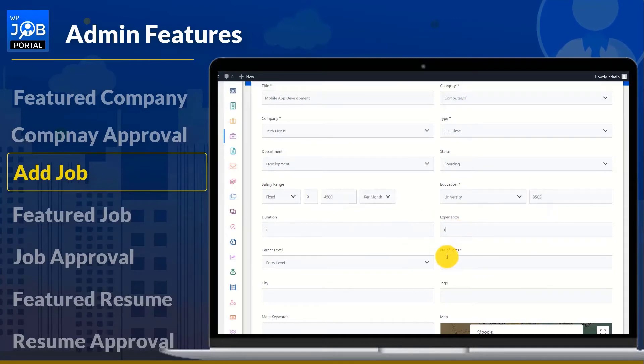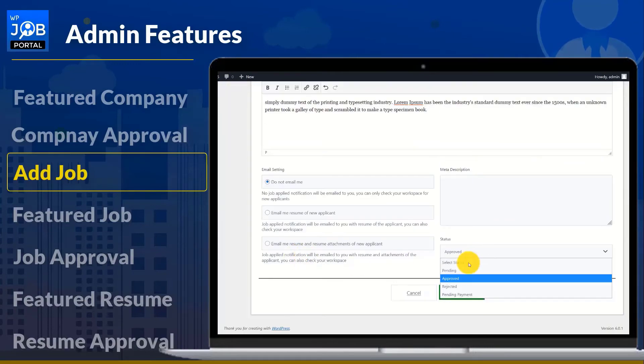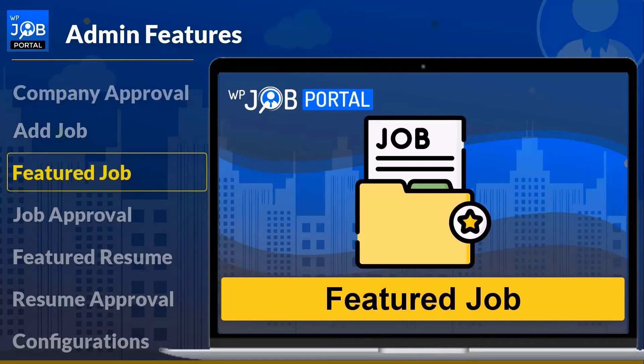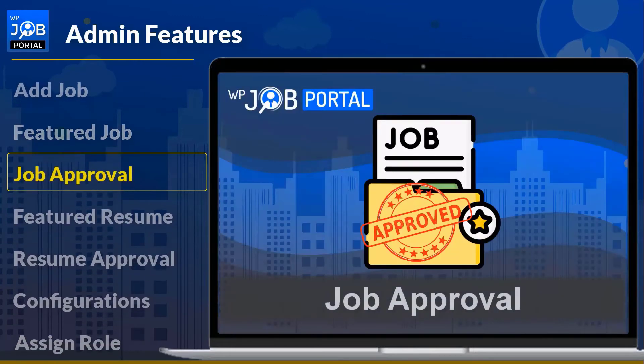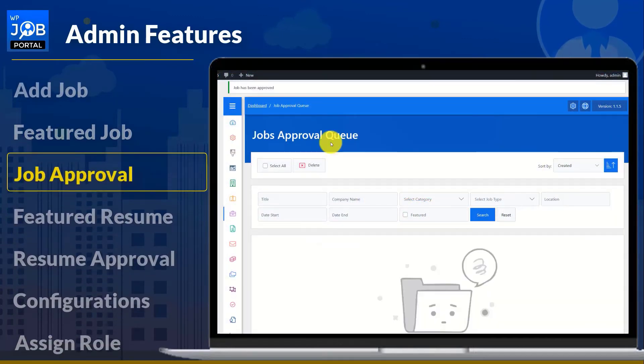The admin can configure job-related fields when creating new jobs. An admin can make any job a featured job by simply clicking the add-to-featured button. The admin can quickly approve, reject, delete, or label any job status as pending.